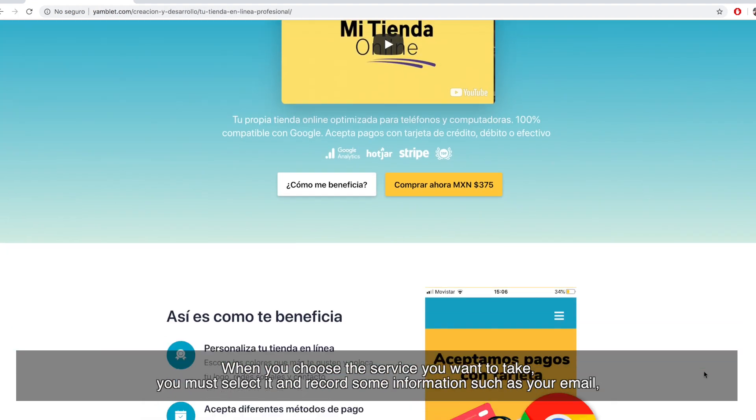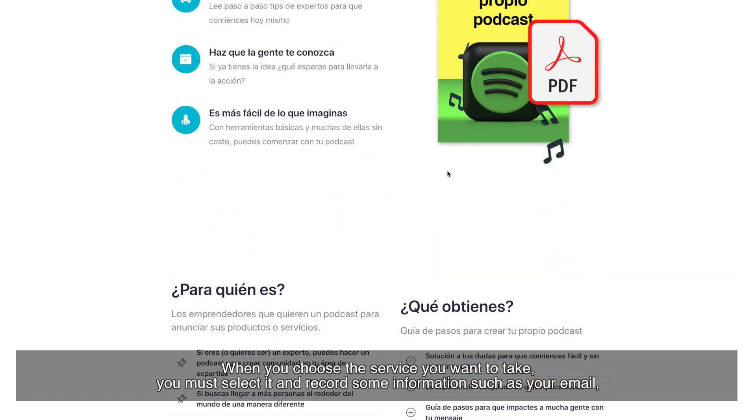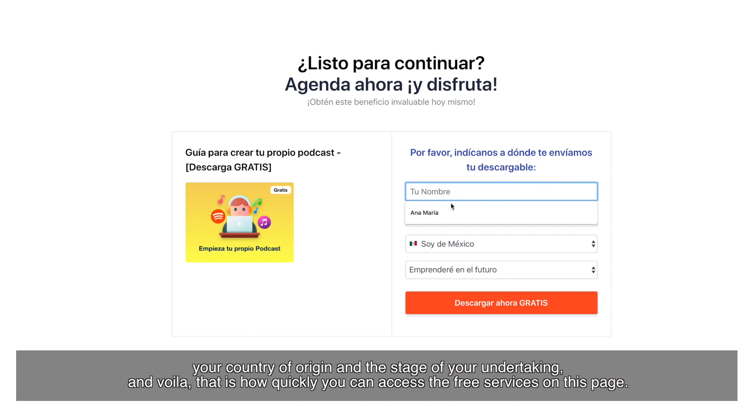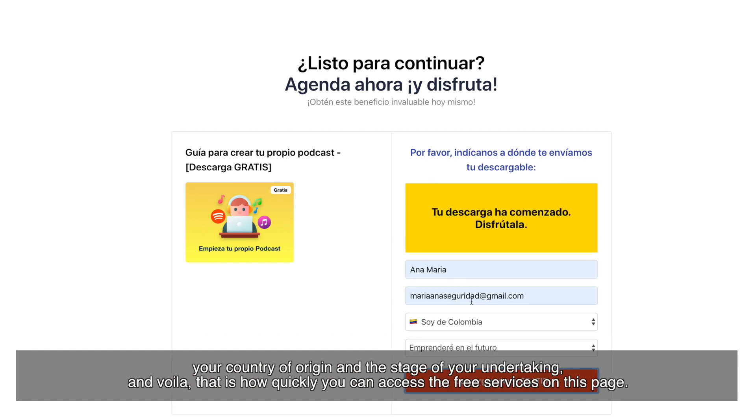When you choose the service you want to take, you must select it and record some information such as your email, your country of origin, and the stage of your undertaking. And voilà — that is how quickly you can access the free service of this page.